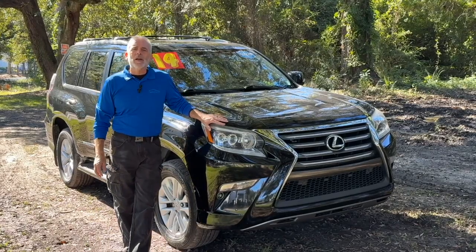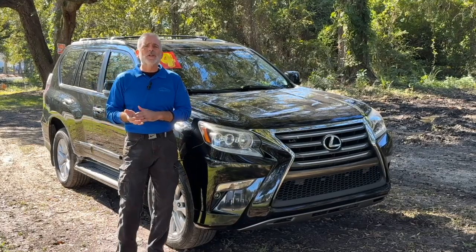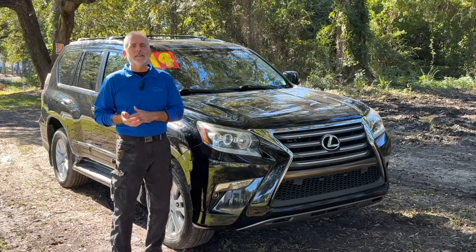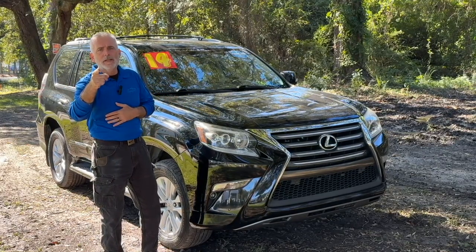Hey everybody, it's Walt Kinney for Kia Country of Charleston. Got my pick of the week — it's a 2014 Lexus GX460. Give me a minute, we're about to get into this.